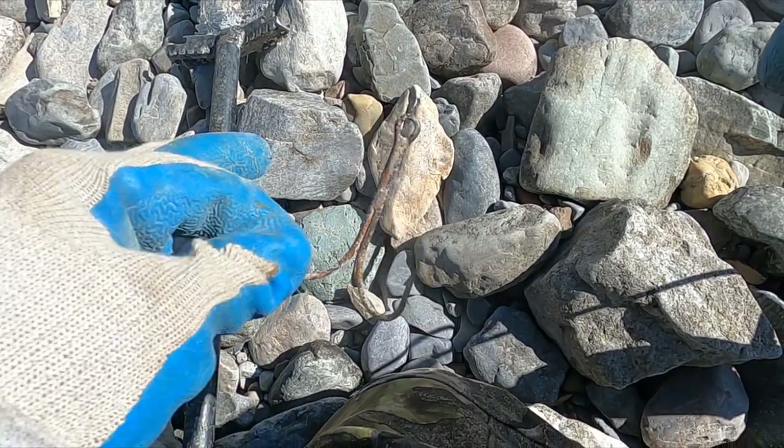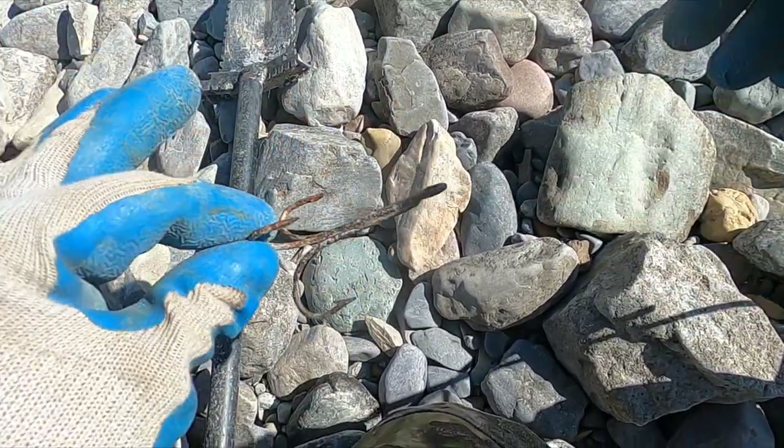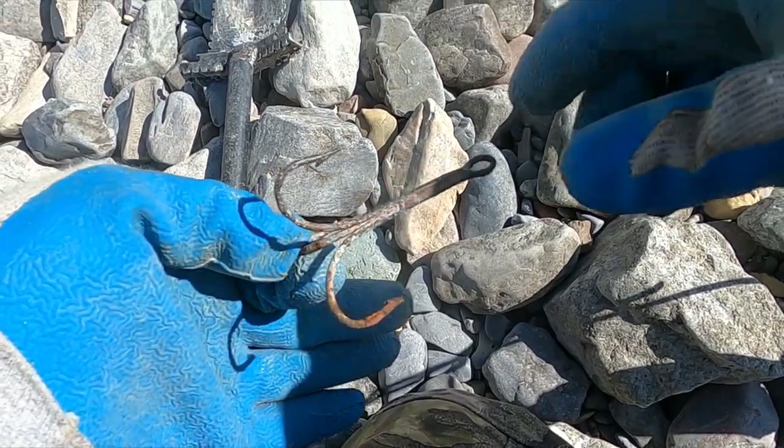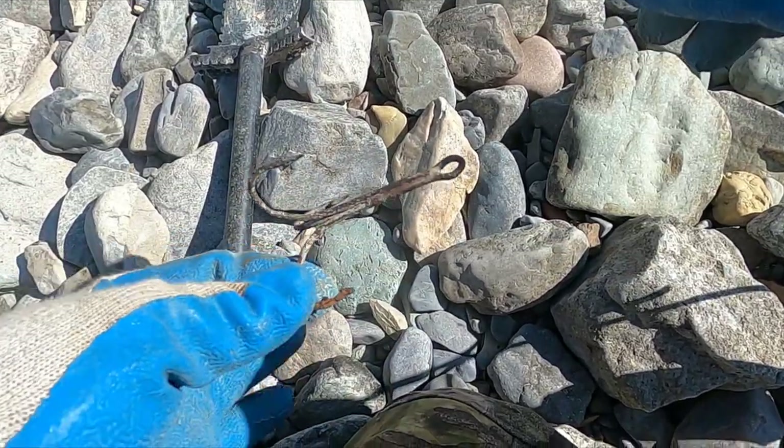Now that's an old hook - look at that thing. That's from people who used to try to snag fish. I wonder when that became illegal. That's pretty cool though.